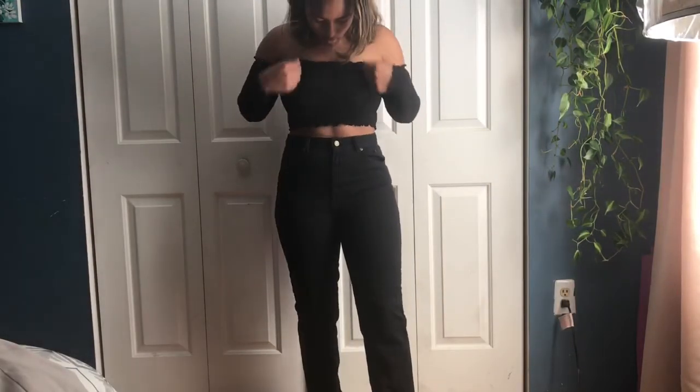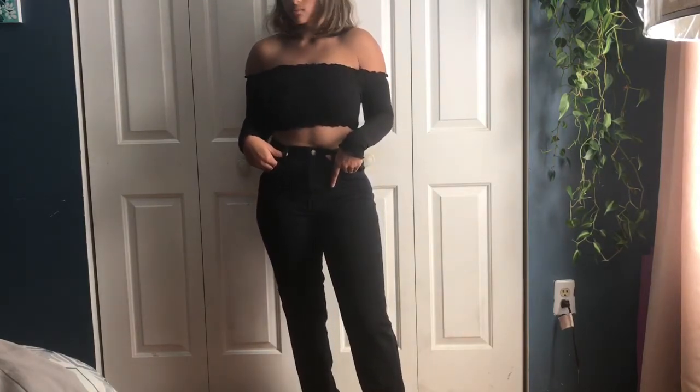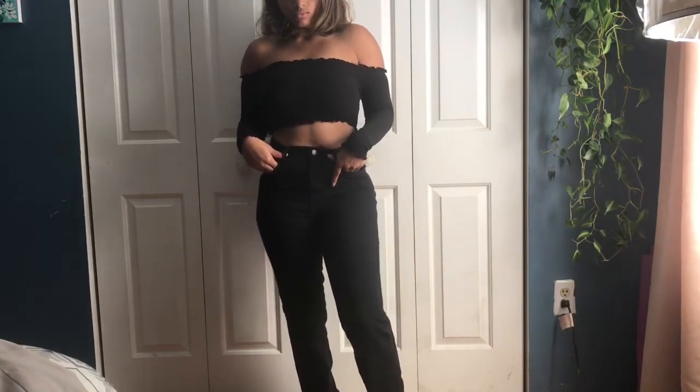This was my favorite outfit — I paired those jeans with an off-the-shoulder crop top and I absolutely love this look so much.